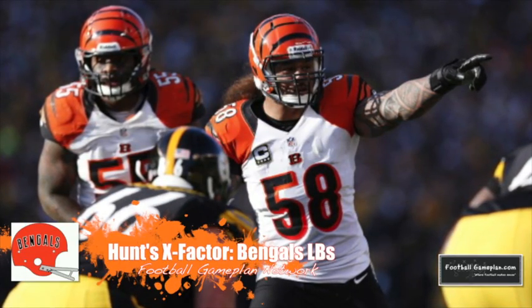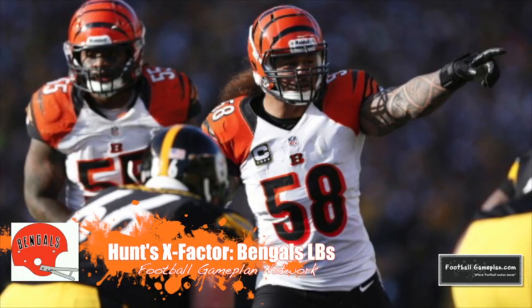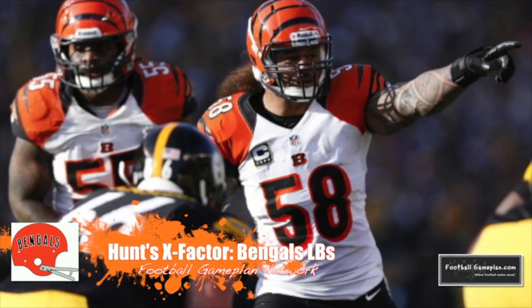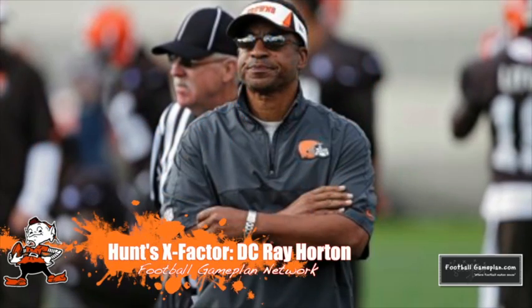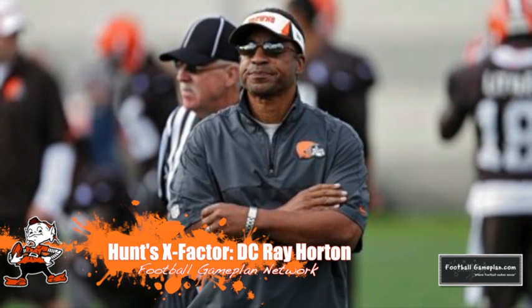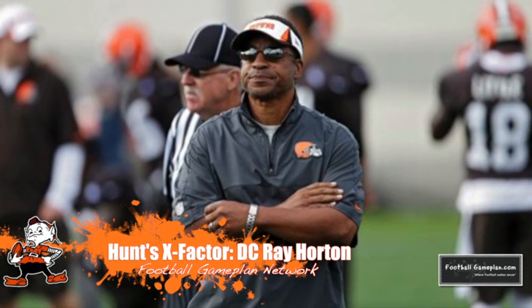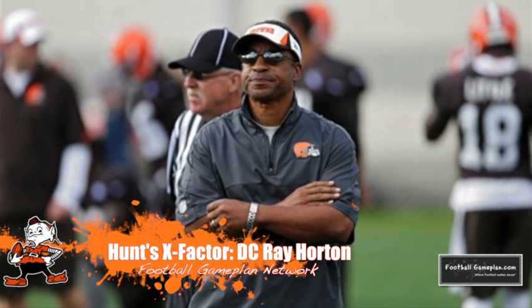The X Factor this week for the Cincinnati Bengals will be their linebackers. They had an okay game last week versus Green Bay and they're going to have to play with better intensity versus the Browns, who will try to challenge them in the passing game. The X Factor for the Browns will be defensive coordinator Ray Horton and the chess match that will take place between him and Jay Gruden on the opposite side. The Bengals love to come in with multiple personnel, so it'll be interesting to see how well Horton gets his defense in proper position to make plays.